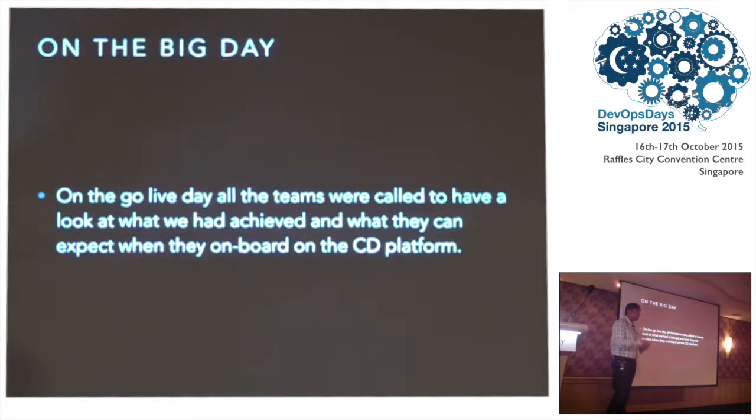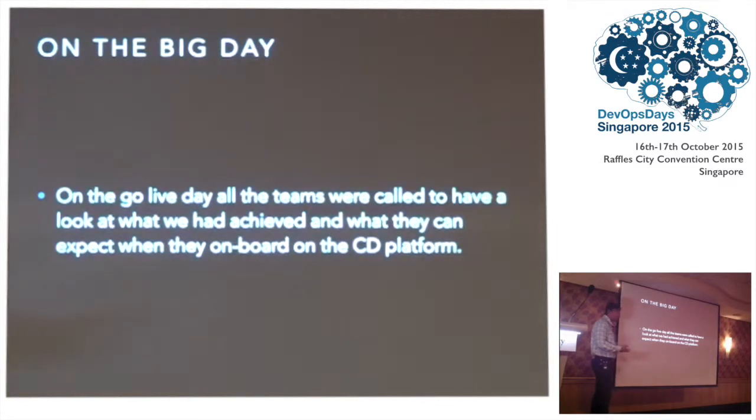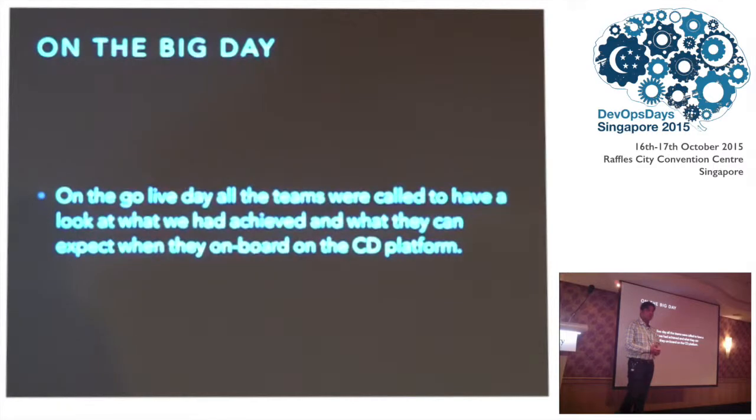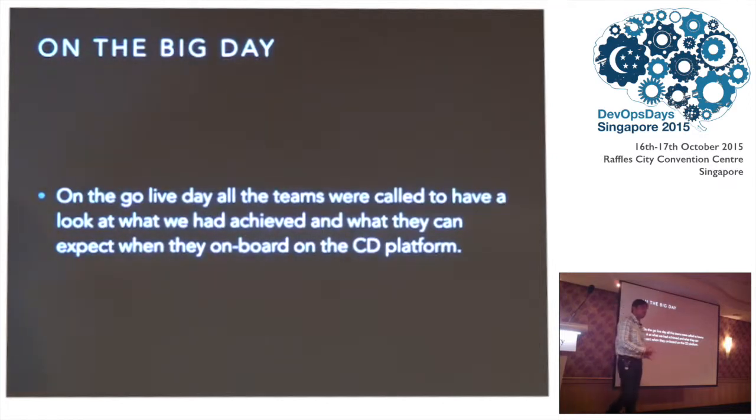On the cultural side, not many application team project managers or project owners were ready to make the shift to continuous delivery. They had the challenge of promoting this initiative within the organization. On the GoLive day, some application teams who agreed to onboard their applications on the new environment were live, and all other application teams were invited to a big conference room with projectors set up to watch — to demonstrate that this works and that other teams could host their applications on this platform with some effort.